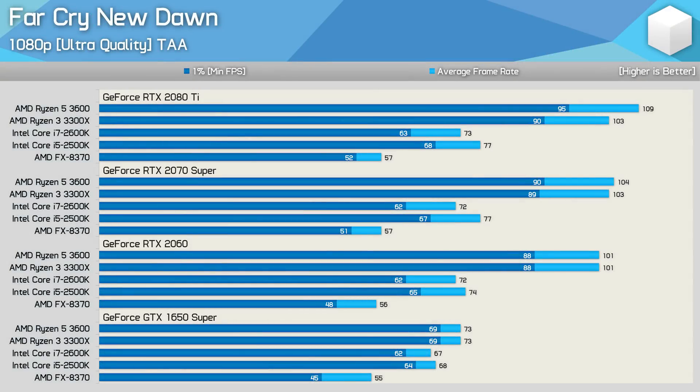Starting with the Far Cry New Dawn results, we see that when paired with an RTX 2080 Ti, the Core i5-2500K is 35% faster than the FX 8370, while it was also slightly faster than the 2600K. For titles that don't utilize more than 4 cores, disabling hyper-threading on the i7 can improve performance, so these results aren't terribly shocking. Similar margins were seen with the RTX 2070 Super and even the RTX 2060. Even with the lowly GTX 1650 Super, the 2500K was still 24% faster than the FX 8370, and a whopping 42% faster when comparing 1% low performance.